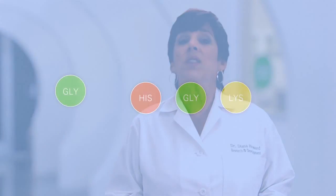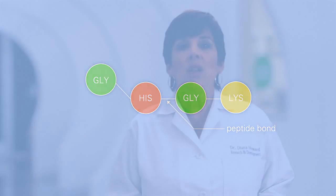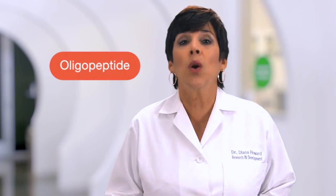We often hear that amino acids are the building blocks of proteins, but proteins consist of hundreds of amino acids that make fairly large molecules. When only a few amino acids are grouped together, we get a smaller molecule known as a peptide. Peptides are chains of at least two amino acids linked by a peptide bond. When there are less than 20 amino acids in this linkage, we often refer to that peptide as an oligopeptide.